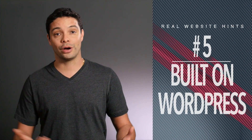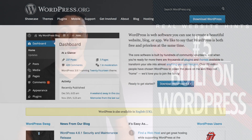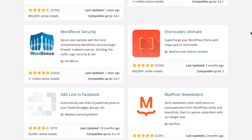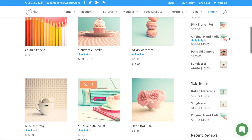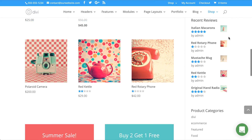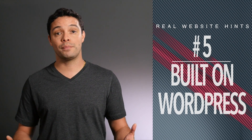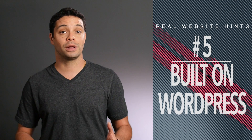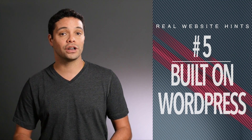Number 5: it's built on WordPress. I'm putting this as number 5, but I think I could have easily switched this over to number 1. The Divi theme is built on WordPress, which means you have access to thousands of plugins to add all sorts of functionality to your website. If you want to add an online store, you can do that — Divi even comes with settings specifically for WooCommerce. If you want to add a social network to your website, you can add the BuddyPress plugin. Just about anything you can think of doing with your website, there's a WordPress plugin for it, and since Divi is built on WordPress, you can add just about any functionality to your website.